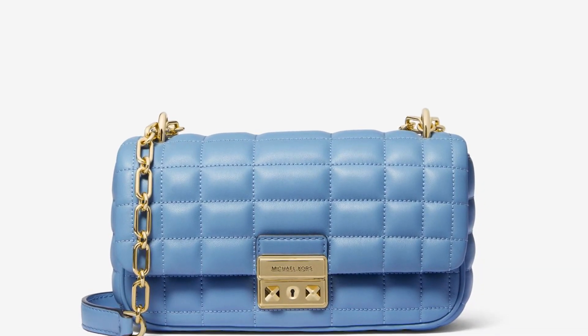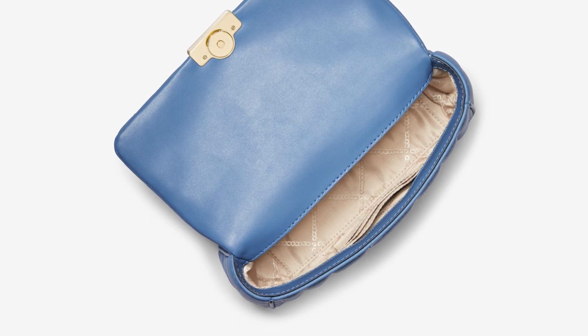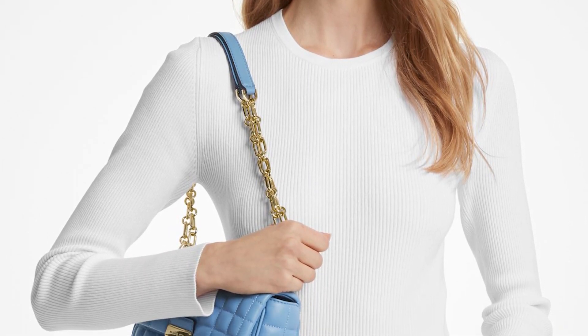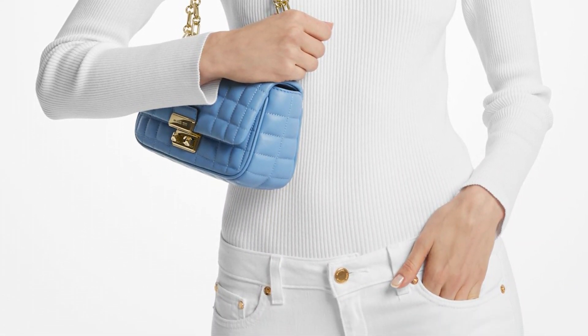This gorgeous quilted real leather bag in French Blue is only £290. It is one classy, feminine handbag that you are going to love. The size is 9 inches wide, 5 inches high, and 2.5 inches in depth. The strap is adjustable from 11.5 inches to 20.5 inches, and it has three front credit card pockets — perfect for buying more Michael Kors handbags, of course!